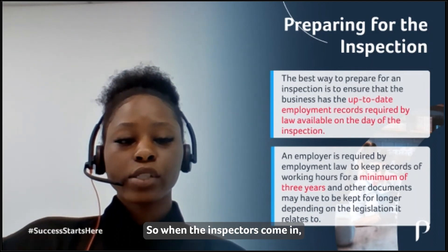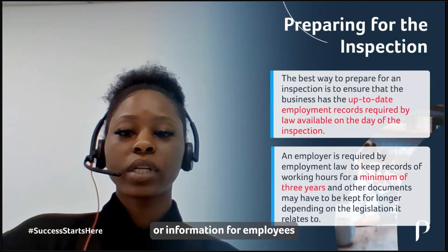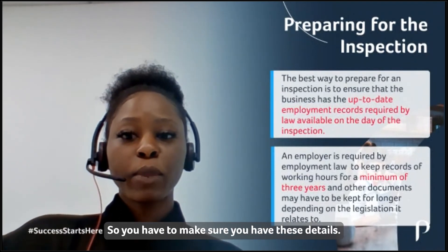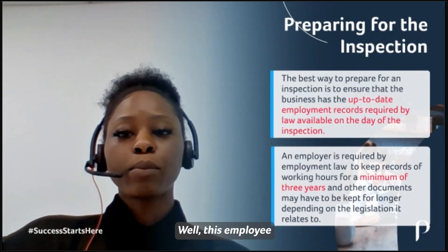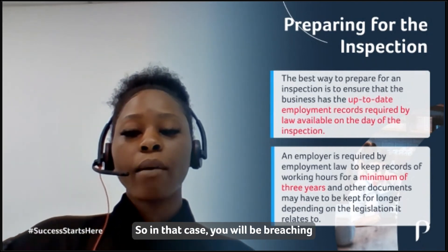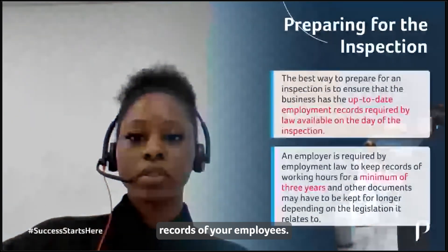When the inspectors come in, they will normally ask you for documents or information for employees who have been in your company for the last 12 months. You have to make sure you have these details. It will not be sufficient to say that this employee left six months ago so I don't have their documents. In that case, you will be breaching employment legislation by not keeping records of your employees.